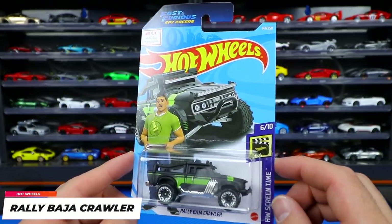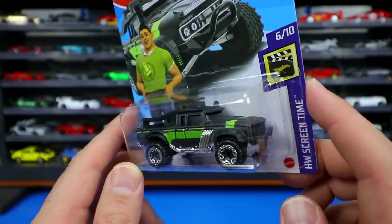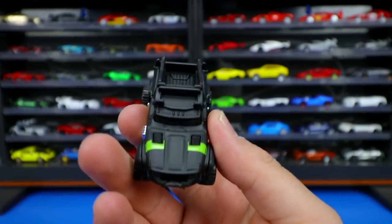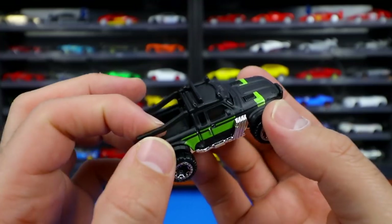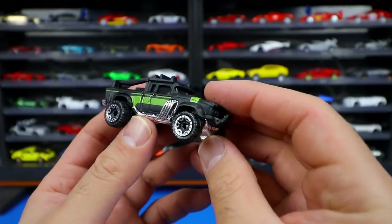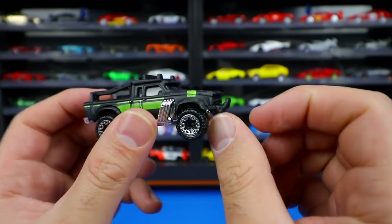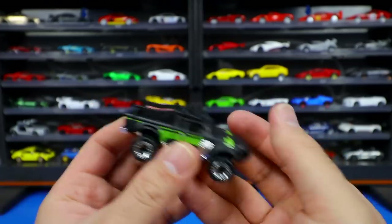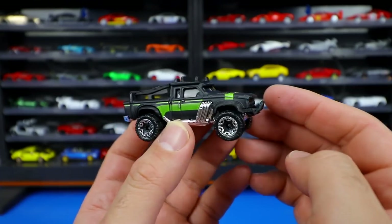A brand new casting from HW Screen Time Fast and Furious Spy Racers — the Rally Baja Crawler, an off-road crawler truck. It has a matte black finish with plastic bars over the top of the metal casting, providing great detail. Big wheel and tire combination with an aggressive front end and push bar. The bottom is all plastic so it feels a bit lighter than normal, but the detailing on the rollcage bars is excellent.